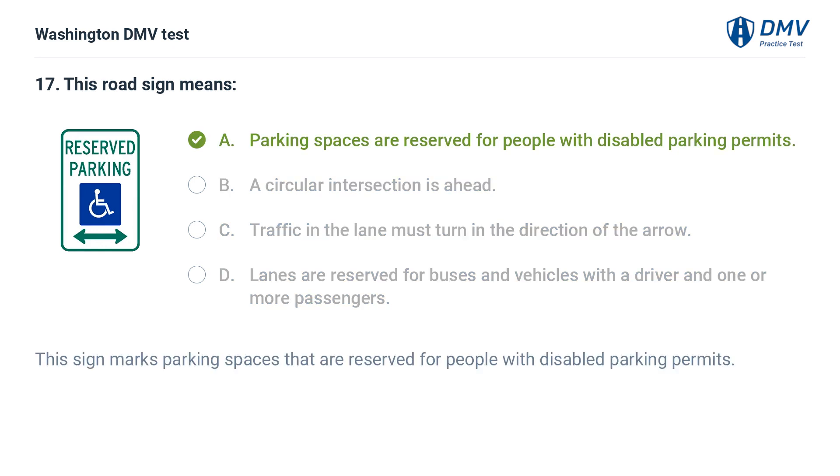The correct answer is A: Parking spaces are reserved for people with disabled parking permits. This sign marks parking spaces that are reserved for people with disabled parking permits.